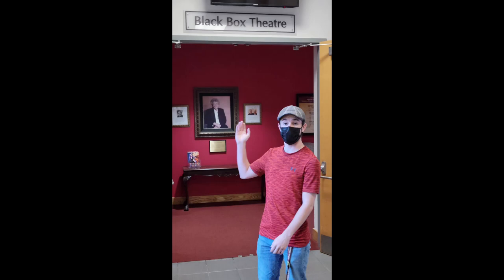Hi, welcome to Fulton Hall. This school houses all performing arts, fine arts, and humanities here at Salisbury University.